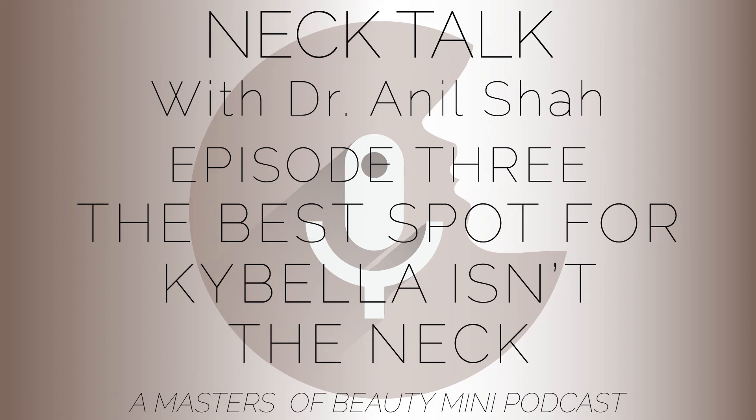Another area I like Kybella for is facial jowls — the lower part of the face that holds fat along the jawline and prevents a really sculpted look. It's a nice alternative to surgery if that's the only area with fat. But you have to be careful: you can't inject too much, as it can create deformities in the face and issues with function. That's why you want to make sure your injector is specially trained.